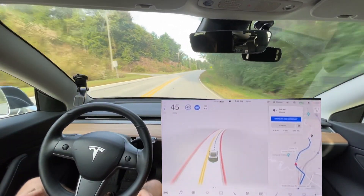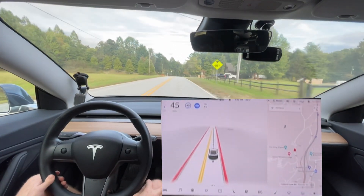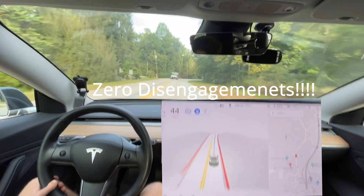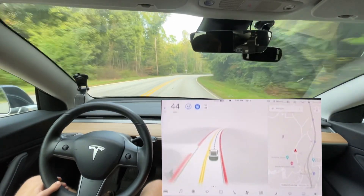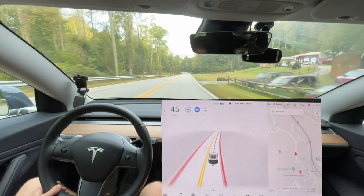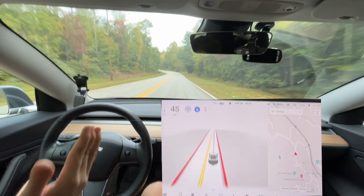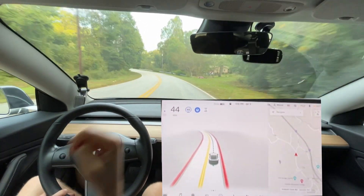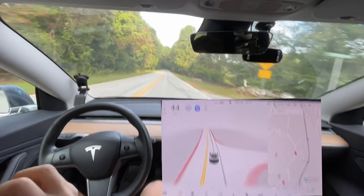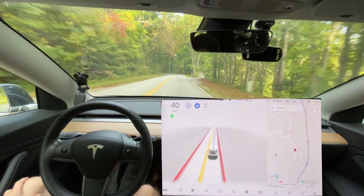I think that was zero disengagements. It almost had one — I was so close to a disengagement there with the lane change — but it managed to correct itself. I'm pleasantly happy with 10.2. I think we're back to where we should be as a baseline, and I'm expecting the two-steps-forward, one-step-back pattern with every update going forward. Hopefully I'll see improvements with each update — eventually there won't be many improvements left and it's going to be awesome. Hope to see you in the next video, and I appreciate you watching. Bye.